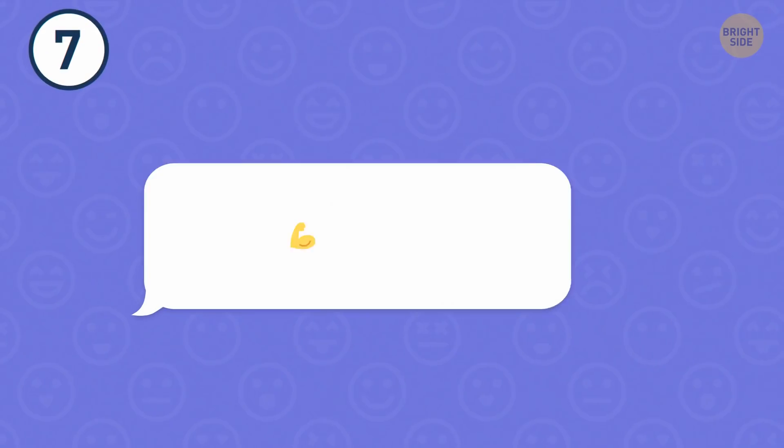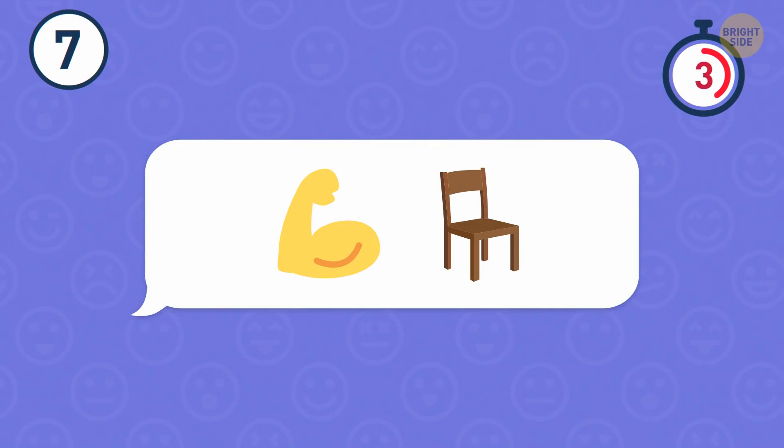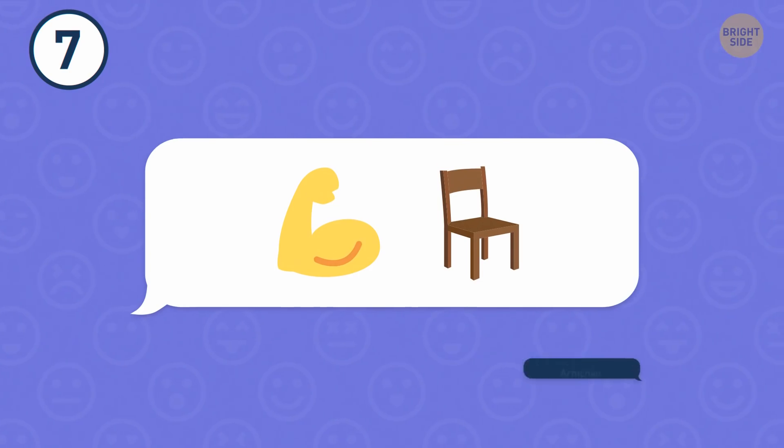Number 7. Isn't that an interesting combination? These emojis stand for an armchair.